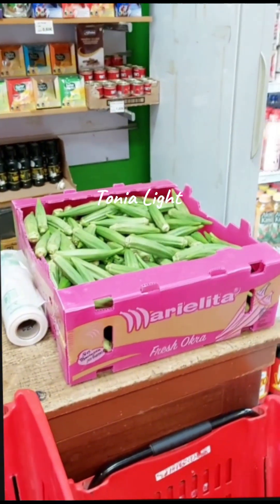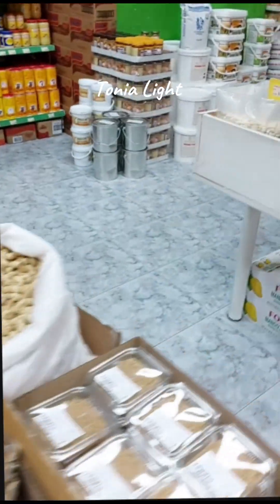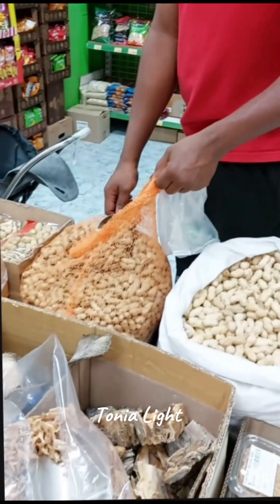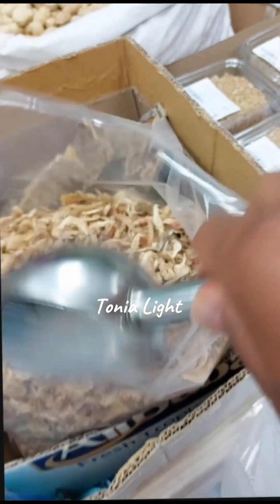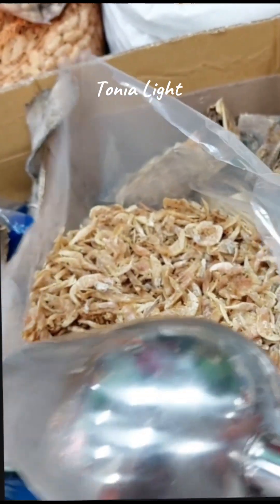Do you have okra? The okra just finished now. I said I'm buying four items. Let me collect the crayfish.